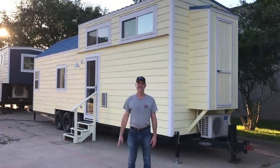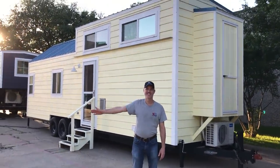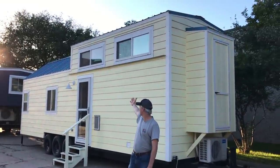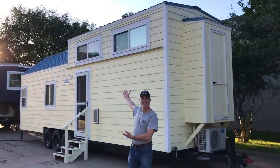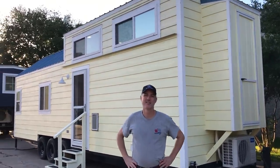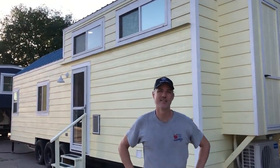Hey y'all, it's Christina and Peter from Indigo River. We want to do a walkthrough of this gorgeous 32-foot-long Rambler floor plan. We call it the Rambler Plus because it has a bath and a half — in a tiny house. It's towable too!